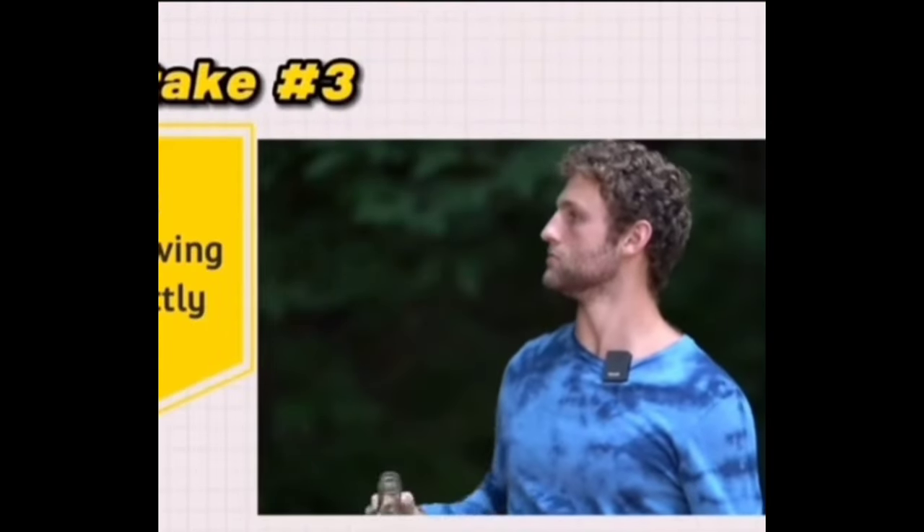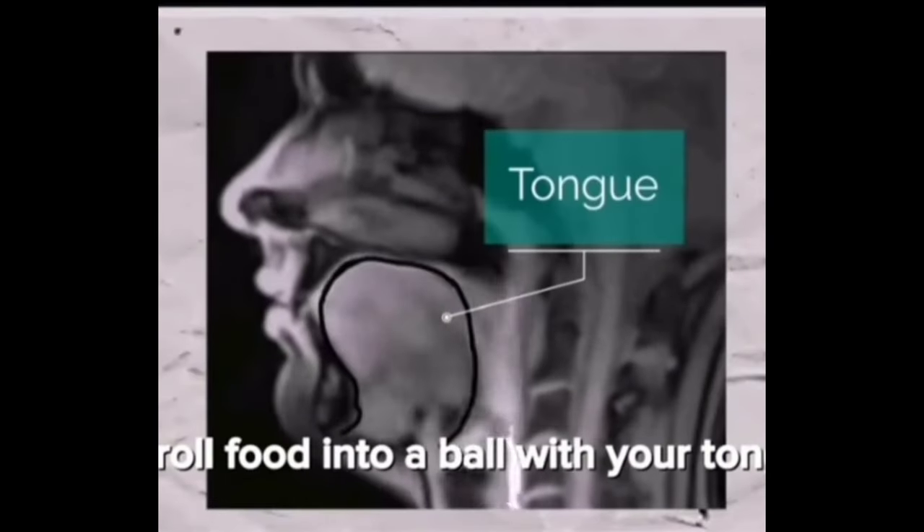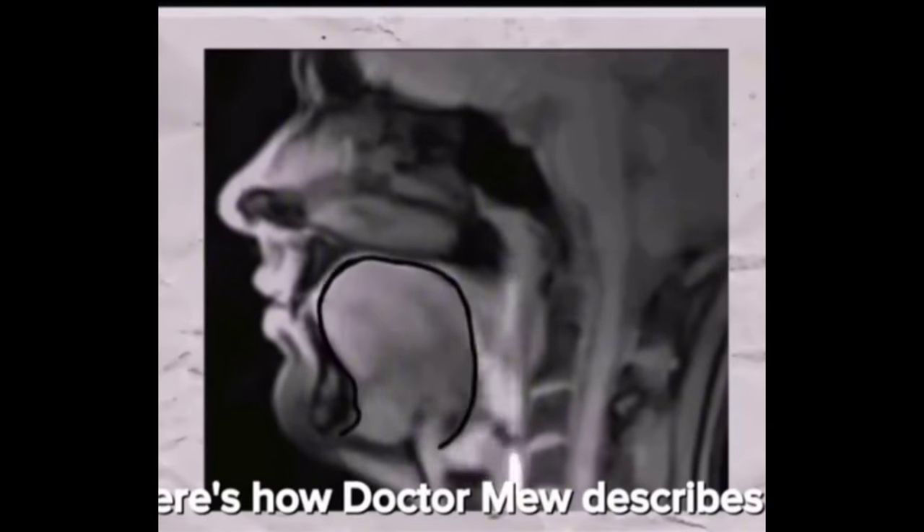Mistake three: not swallowing correctly. Here's the deal with swallowing — you roll food into a ball with your tongue, not your cheeks, and push it to your throat. Here's how Dr. Mew describes it.